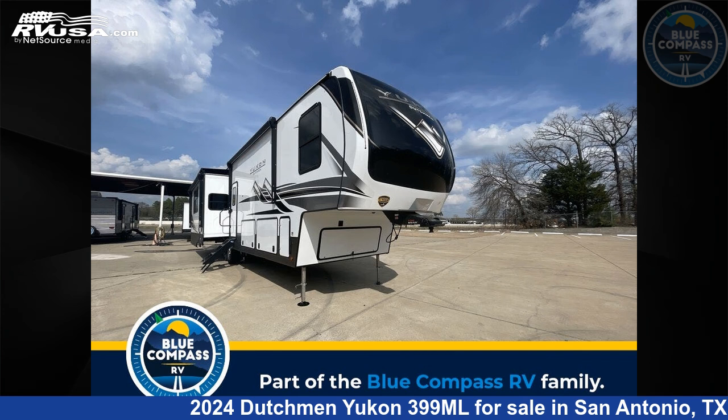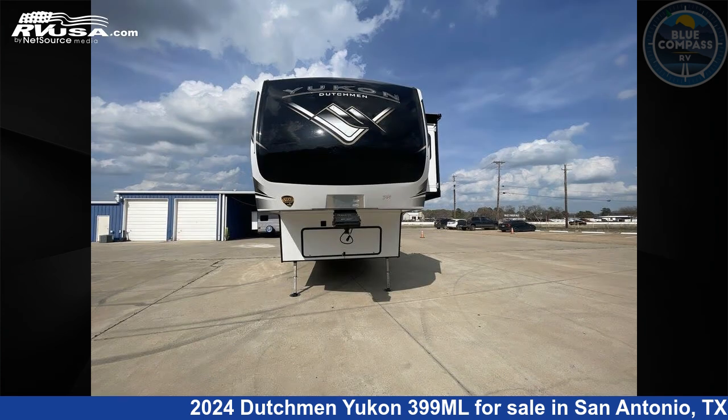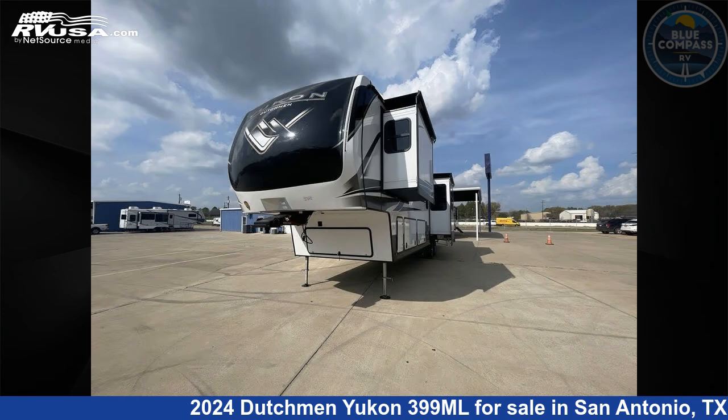This 2024 Dutchman Yukon 399 Megaliters is a fifth-wheel RV. It is located in San Antonio, Texas, 78227 and is offered for sale by Blue Compass RV San Antonio.